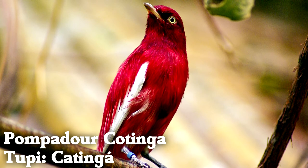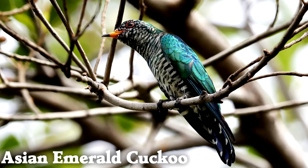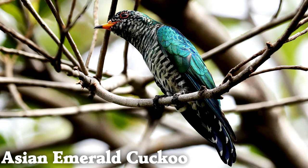The Pompadour Cotinga gets its color from a range of chemicals, including six unique pigments. The Asian emerald cuckoo is a brood parasite that lays its eggs in the nests of other birds.